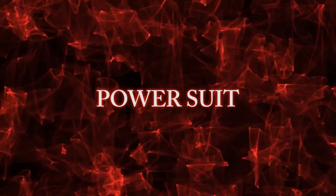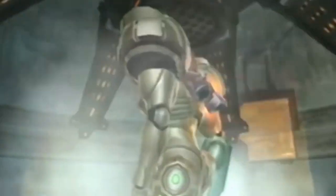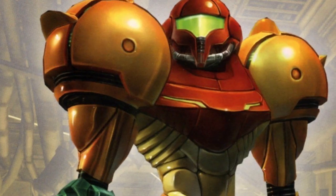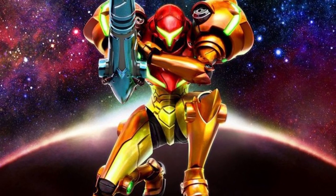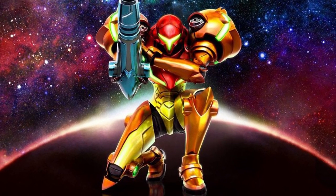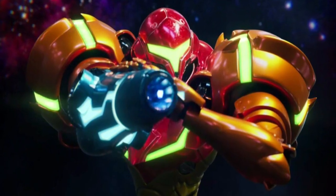Number 5: Power Suit. According to Nintendo Power issue 162, page 37, Samus' main weapon is, in fact, the Power Suit. It's a sleek and impressive piece of armor that gives her incredible powers of agility, speed, and strength. The suit lets her jump great distances, breathe underwater, function in space, and survive falls from any height. It's also upgradable and has an integrated hand cannon, allowing Samus the ability to switch between various kinds of ammo.